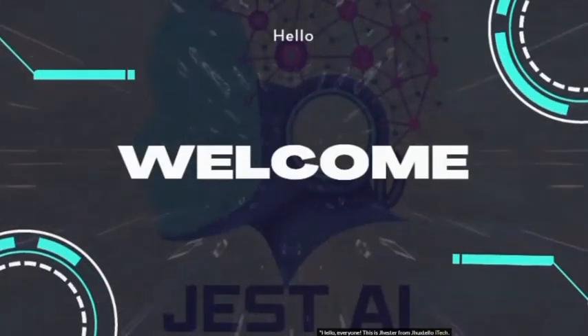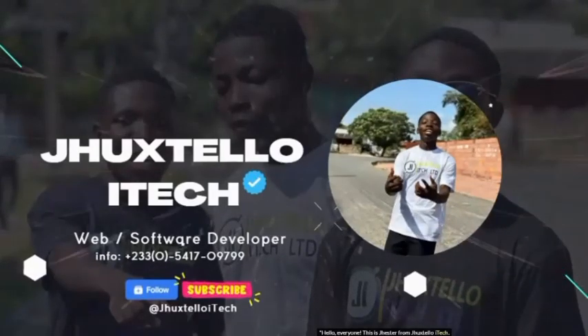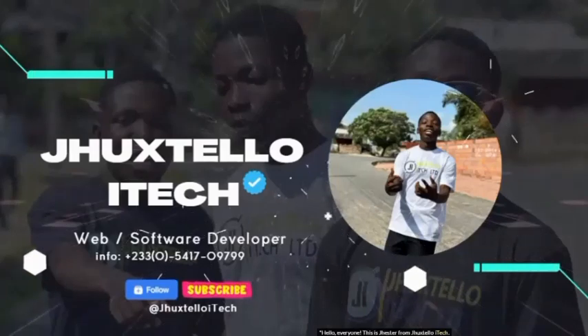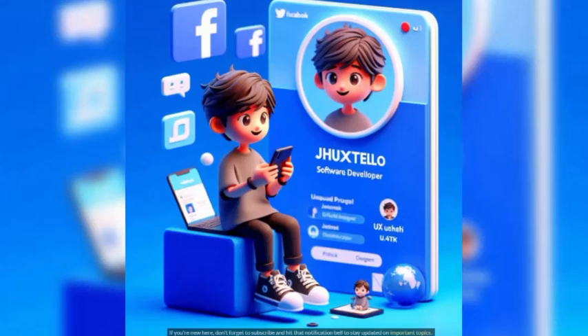Hello, everyone. This is Jester from J-Huckstello iTech. If you're new here, don't forget to subscribe and hit that notification bell to stay updated on important topics.